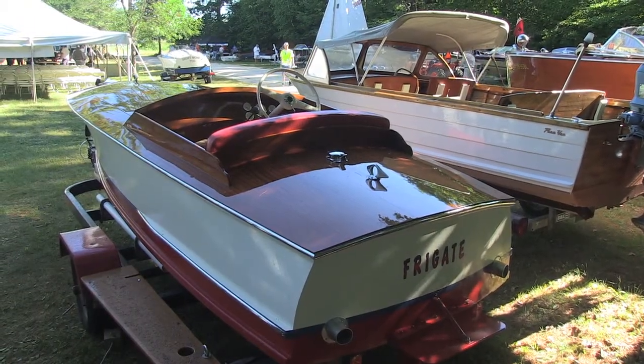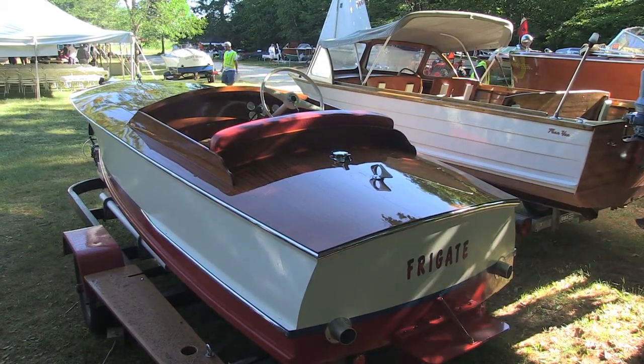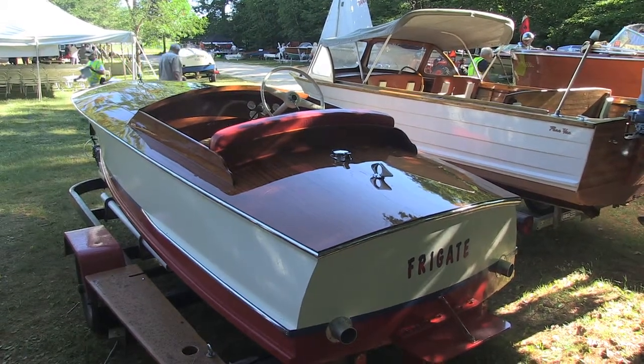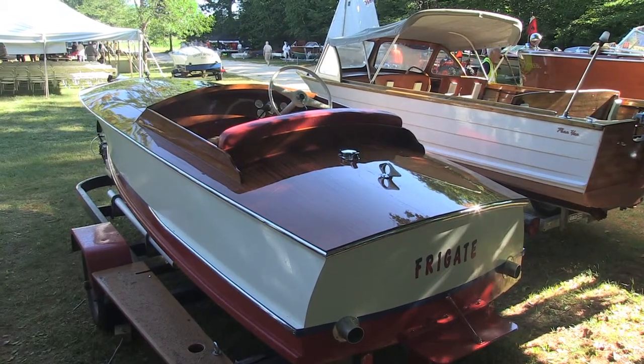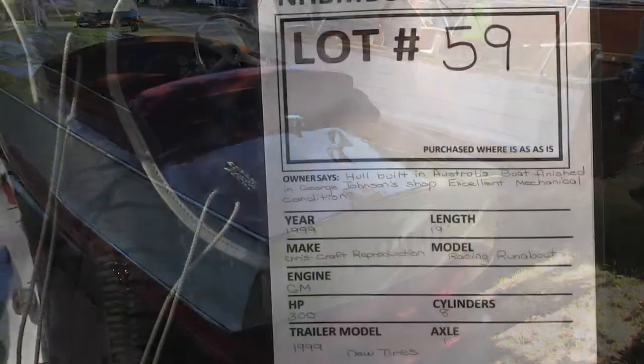How about the stern here? I see a trim tab in the center of the stern. Most likely that's a cavitation plate - it aids in avoiding cavitation in these boats. It would hold the water down, wouldn't let air get in to the propeller and cause cavitation.